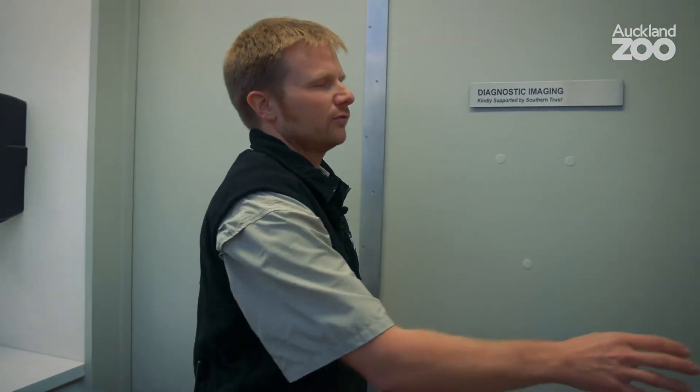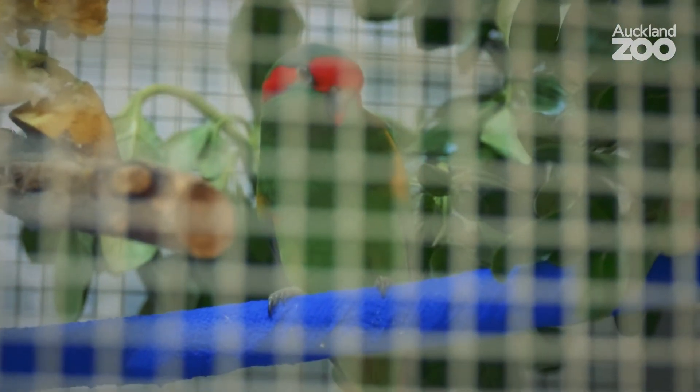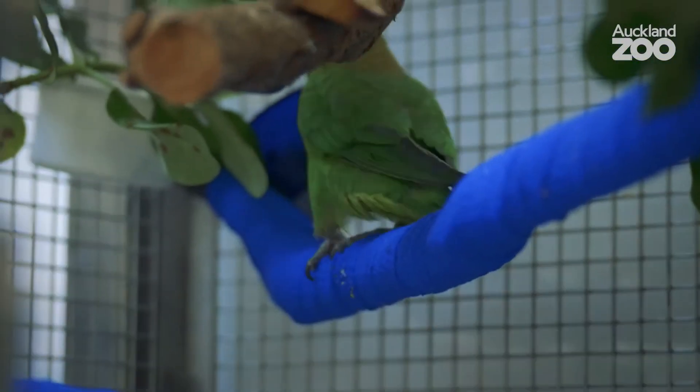The intensive care ward has lots of vivariums and bird cages with our smaller patients, including the musk lorikeet. She unfortunately fractured her foot, so trying to design a splint and a bandage for a 71-gram bird has been quite a challenge, but some of my vet colleagues have managed to do that successfully.